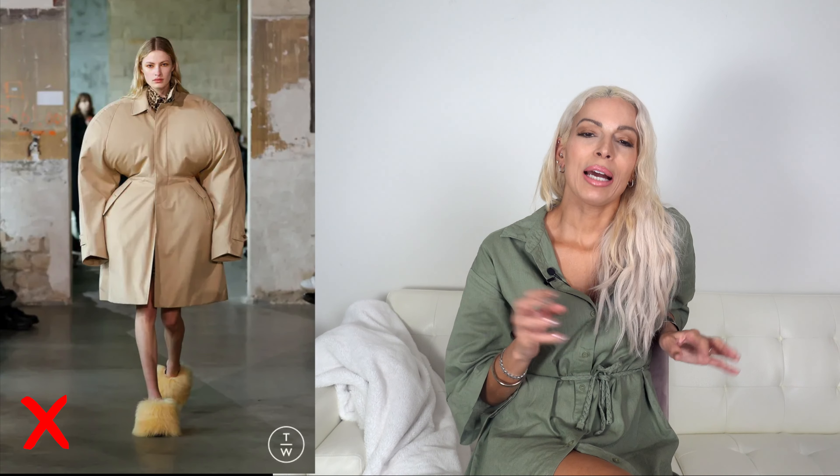Instead of a puff sleeve, I would stick to a very structured clean line silhouette using shoulder pads. This could be on a blouse, a sweater, a blazer or a jacket. I would avoid styles that are overly exaggerated — I think they look a little too costumey and a little too cartoonish. Stick with styles that emphasize your shoulder and then add a taper to the waist.